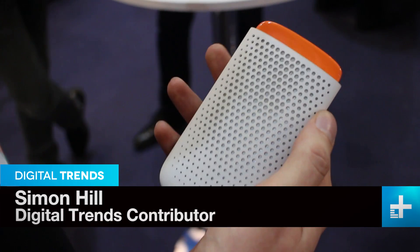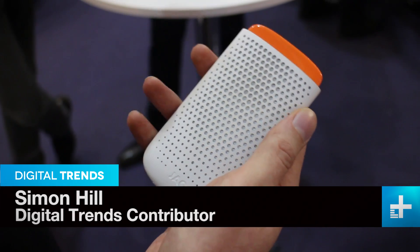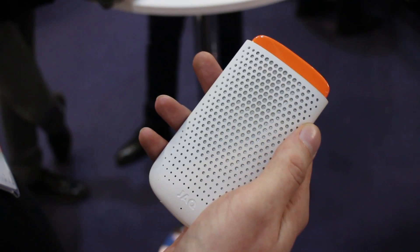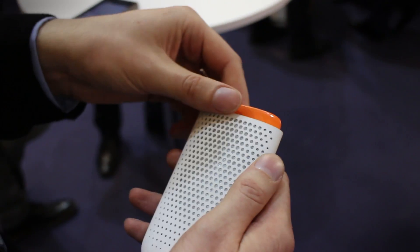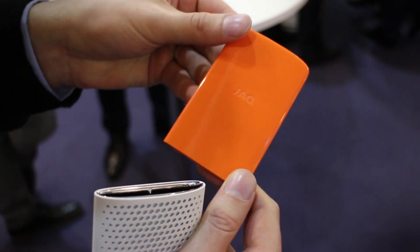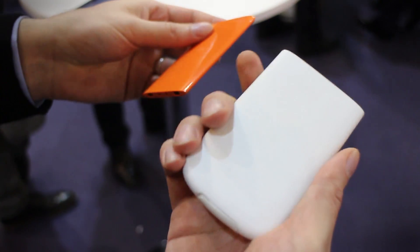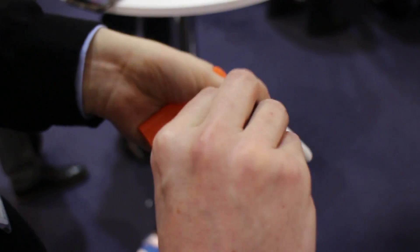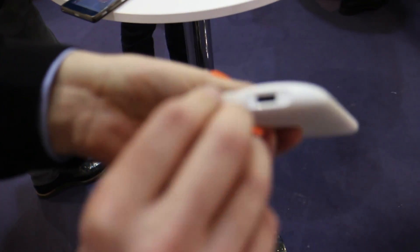Here we are at MWC taking a look at the MyFC Jack, and this is a portable fuel cell charger for your smartphone. Individual cartridges come with water and salt in them, and this is your basic unit. You've got USB to micro USB there, and you get a little cable in the pack with it as well.